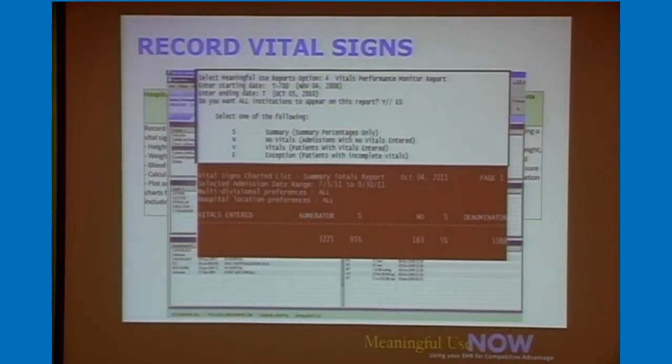This is a summary report for someone doing attestation — they're at 95% for vital signs. It's usually one that's very high and easier to meet, again, day one. If you're not meeting the threshold, we give you three additional reports: who doesn't have vital signs done at all, who's missing one vital sign such as having height and weight but not blood pressure, and also a report for audit purposes showing every patient in the 90-day period who did have their vital signs done. So you're covered for any audits that come up.